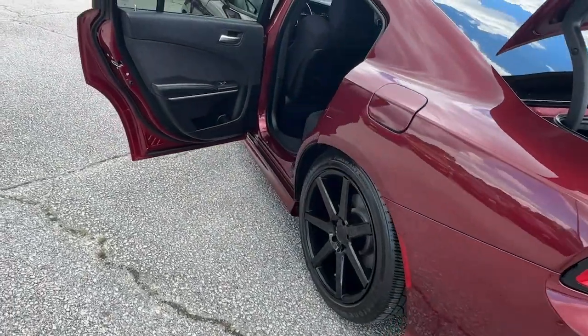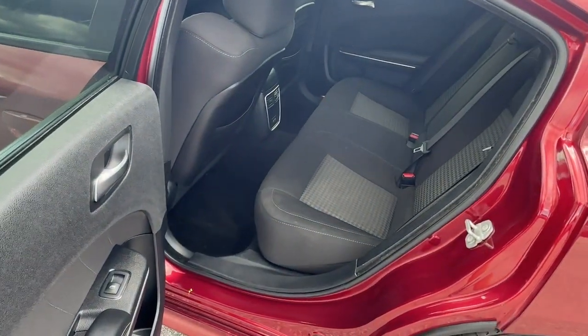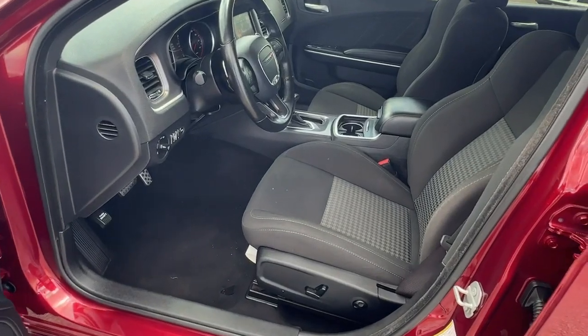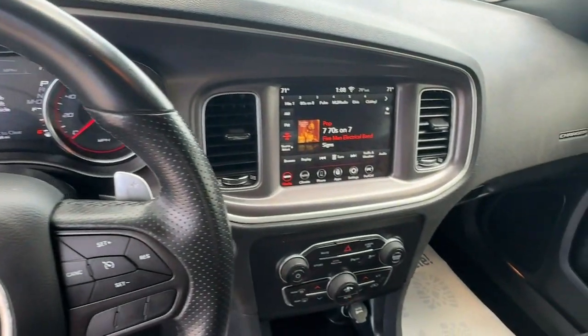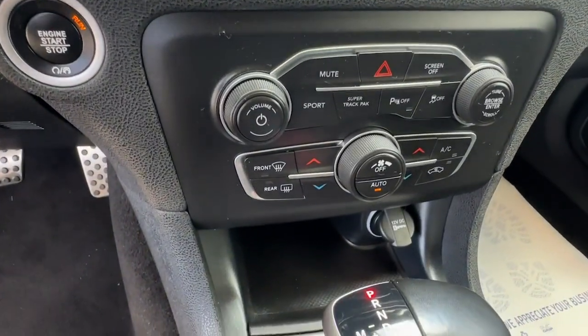The four-door powerhouse that is at home on the track as well as the cul-de-sac. Drive the Charger. Let's go check it out!